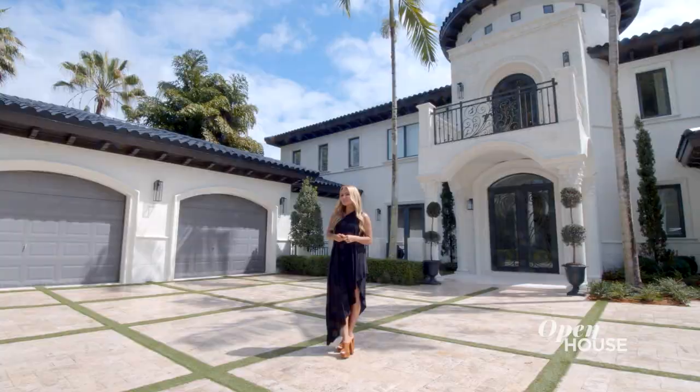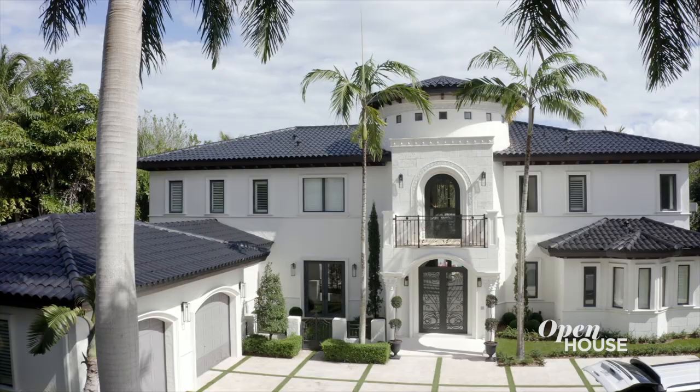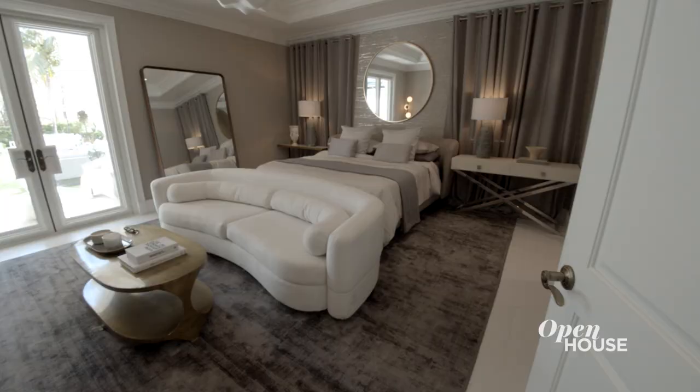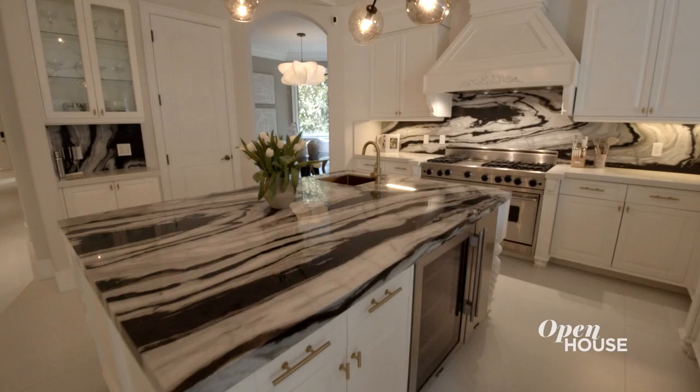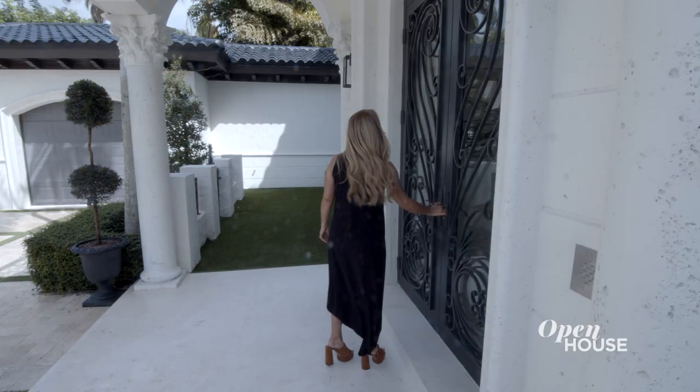Hi, it's Cheryl Eisen from Interior Marketing Group. I'm usually in New York, but today I'm in my Miami home with six bedrooms, seven bathrooms, a huge kitchen, a little movie theater, and some other exciting things I am dying to show you. Come on inside. Bienvenido a Miami!